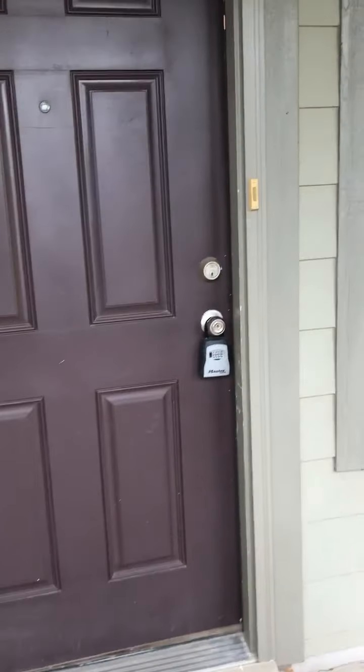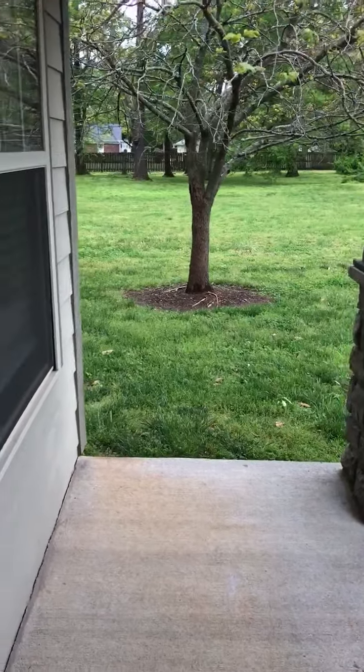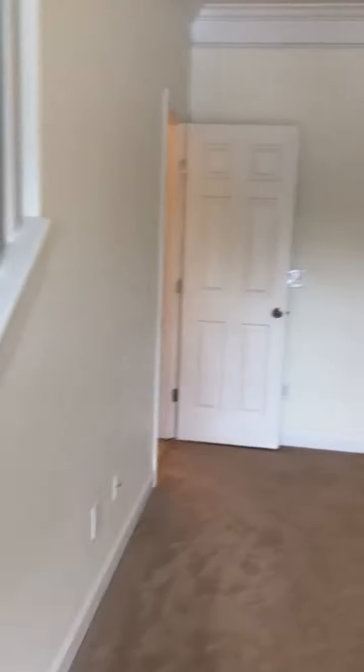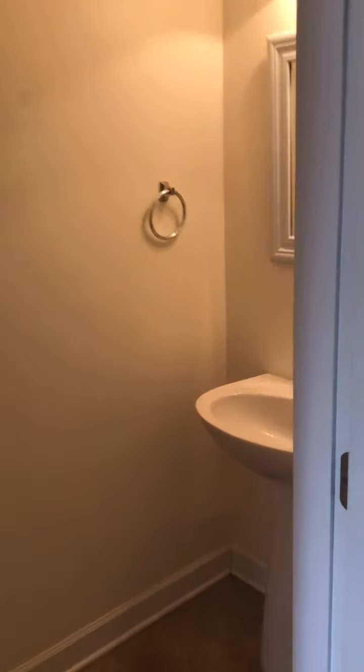We'll walk in and go straight into the front door. Here on the downstairs floor you have the living room area. It goes right into the half bath downstairs.